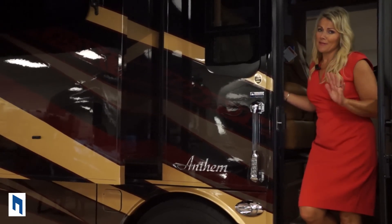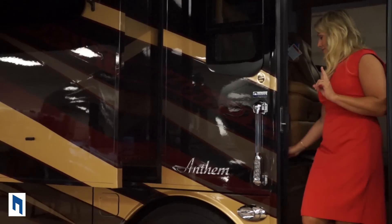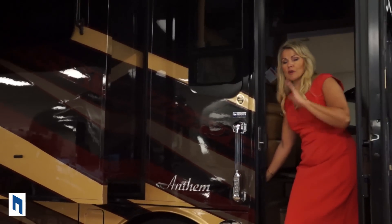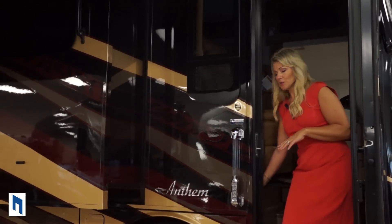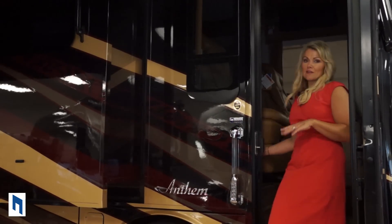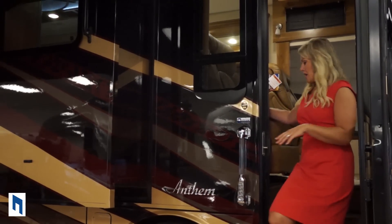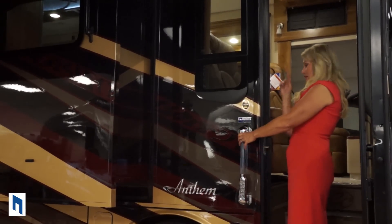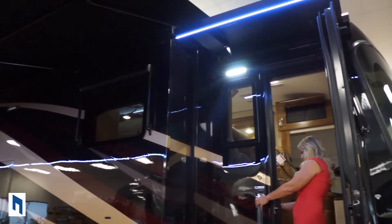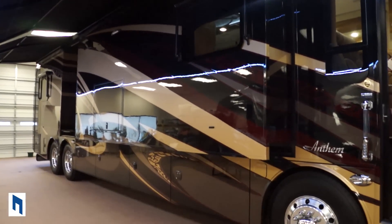As we head inside, my first favorite thing is that the main power switch is right here — you don't have to fumble around in cabinets to find it, it's right as you walk in the door. My second favorite thing is that there's a master light switch — one touch and you can light your whole coach. You can also light the outside, your awnings, your porch light, and your motion lights, all right here before you even step in.